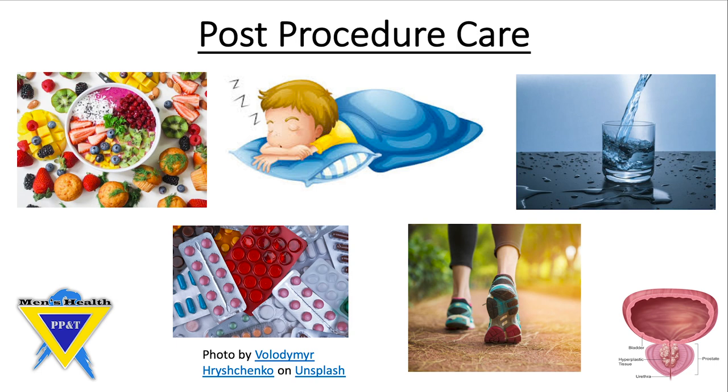Other general things you can do to help speed along your post-procedural recovery are eating plenty of fruits and vegetables, making sure you're getting seven to eight hours of sleep a night, drinking up to eight to ten glasses of water a day, using Tylenol or ibuprofen as needed for any minor pain, and making sure to have cardiovascular activities such as walking approximately 40 minutes every day.